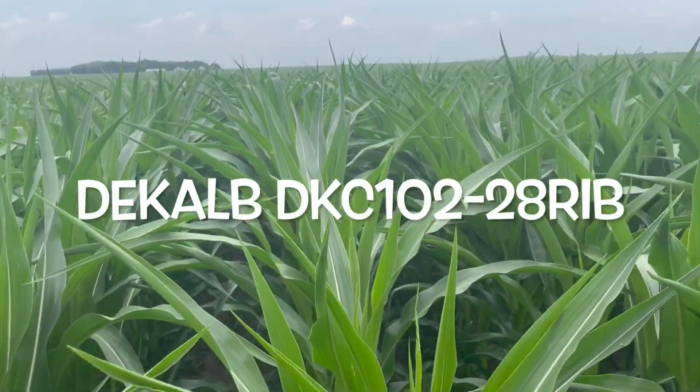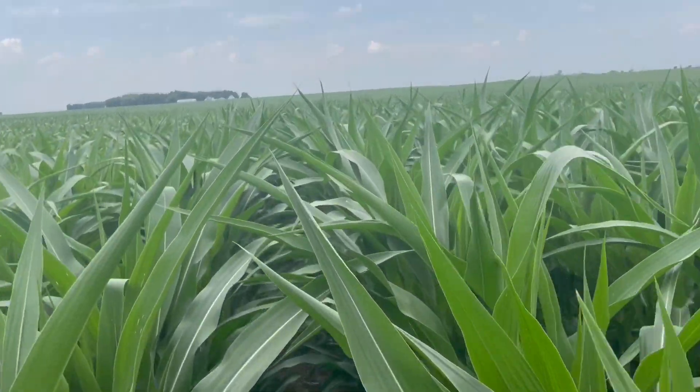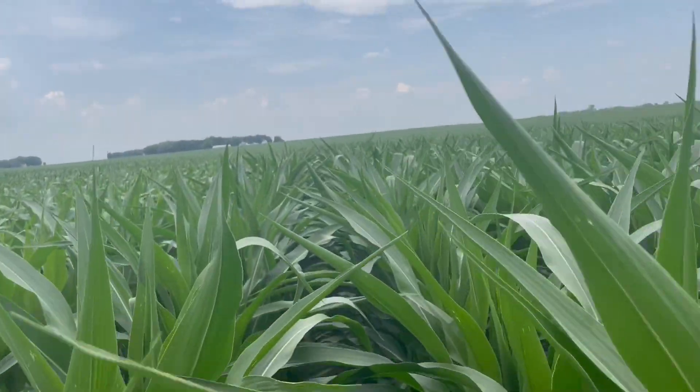This week's product spotlight is DeKalb DKC 102-28 Rib. This is a Trecepta product that will be available in low to moderate volume for 2024.